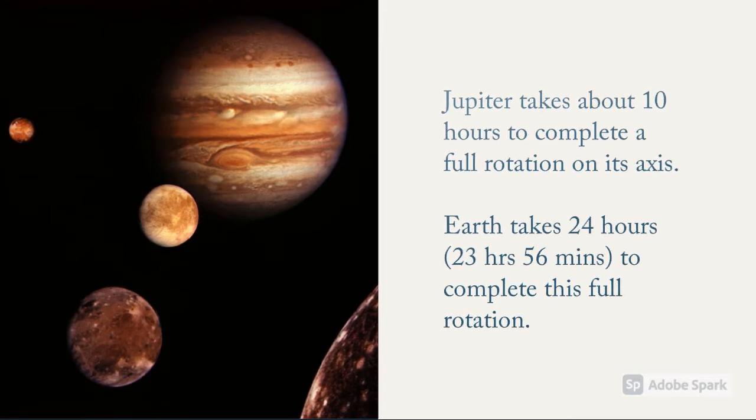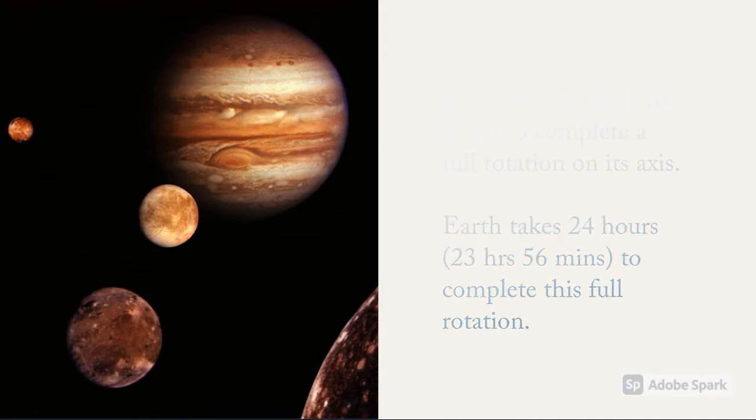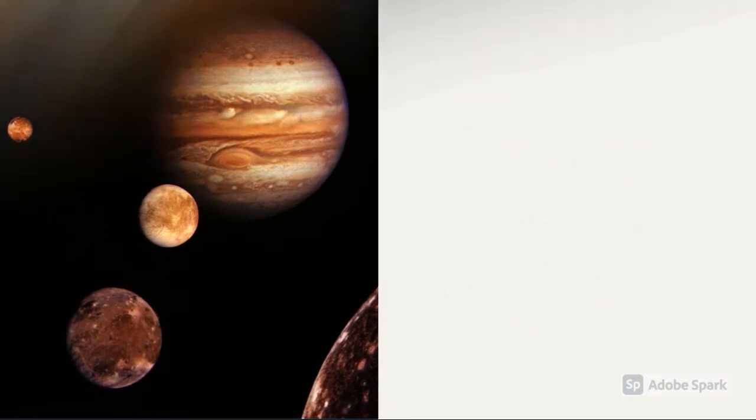This rapid rotation also helps generate Jupiter's powerful magnetic fields, and contributes to the dangerous radiation surrounding it.